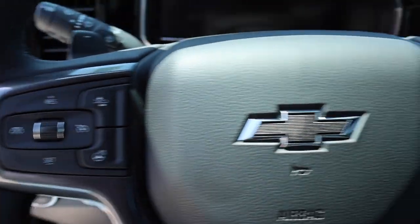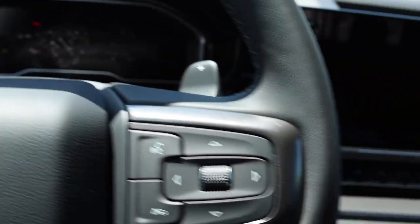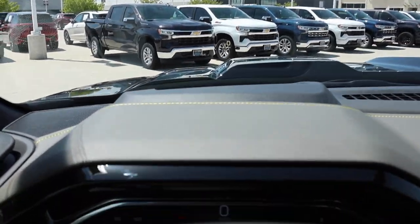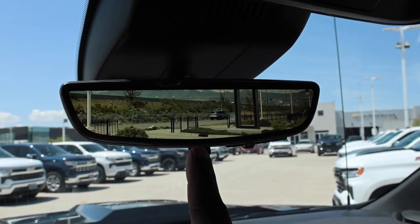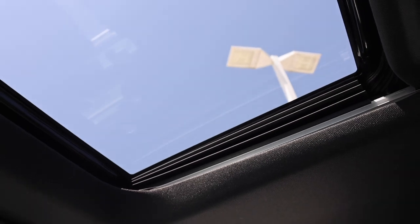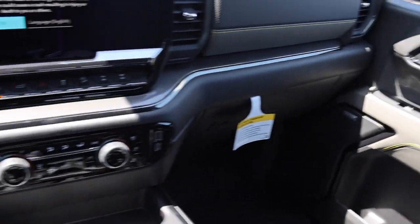Check out the steering wheel with paddle shifters — let's go ahead and start it up really quickly. Really nice design; you can kind of see the heads-up display right there. Check out the dash too with the stitching — they put the stitching further back. Up here you have HomeLink, LED lights, and this one did have the sunroof. I like the fact that it gives you a black roof.